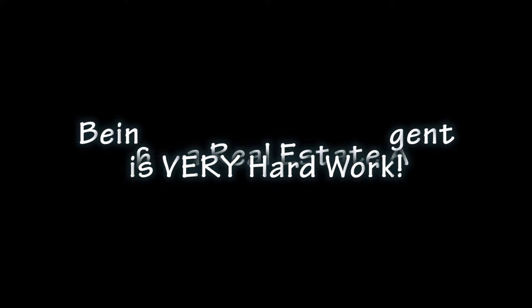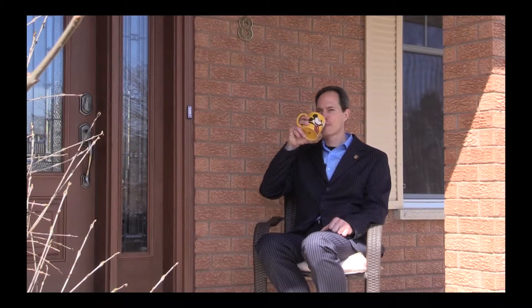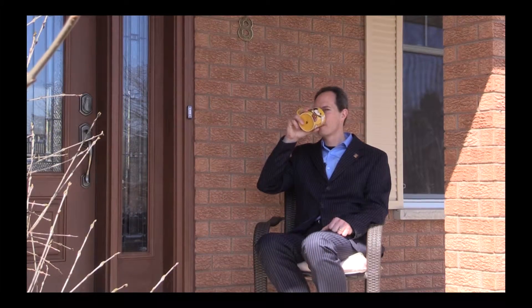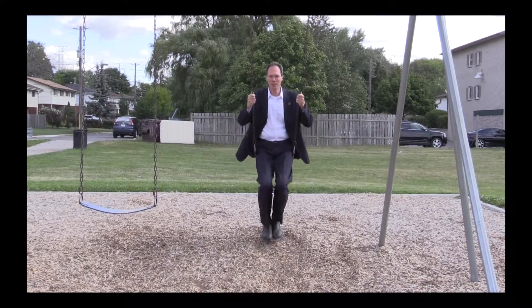Hi, I'm John Walkinshaw, a real estate agent with Royal DePage Realty here in Orangeville. The life of a realtor.